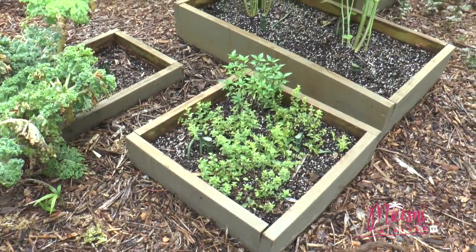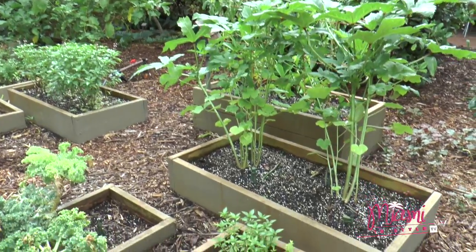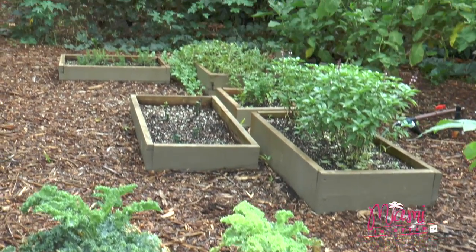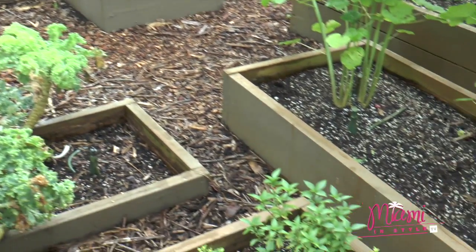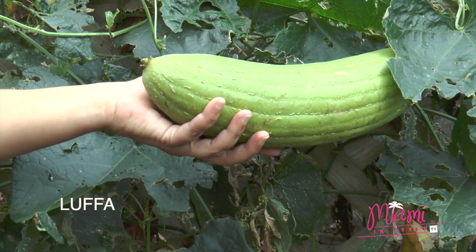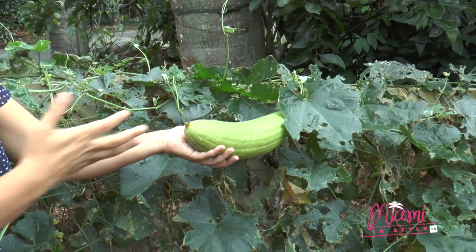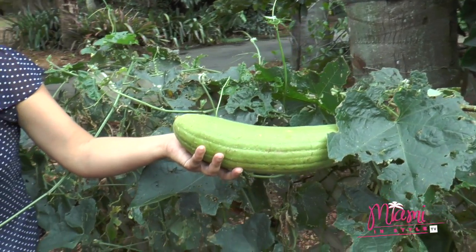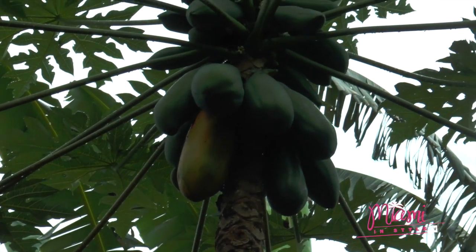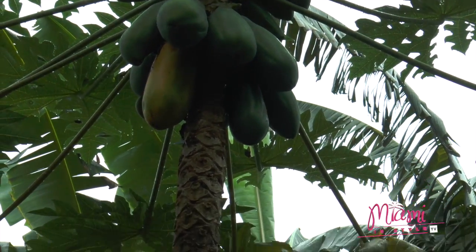One way to grow your veggies at home is using raised beds. This is an example of how you can grow your own cassava, okra, and herbs like oregano and basil easily using these boxes made from reclaimed wood. Do you know luffa — the one you use in the shower? This plant is where we get that sponge, and it's a very easy grower in South Florida. We also have papaya trees — a fast and easy grower that you can have in your garden.